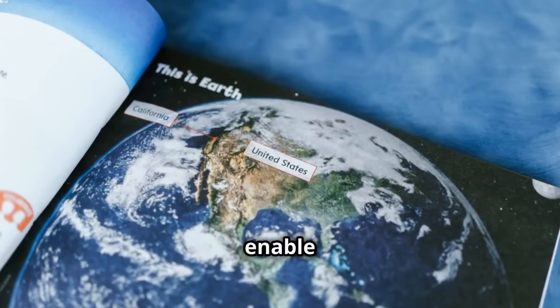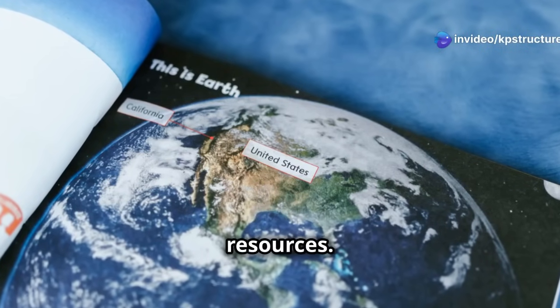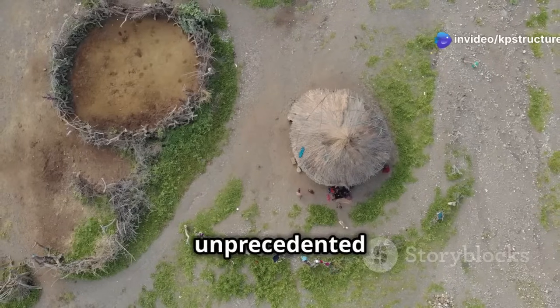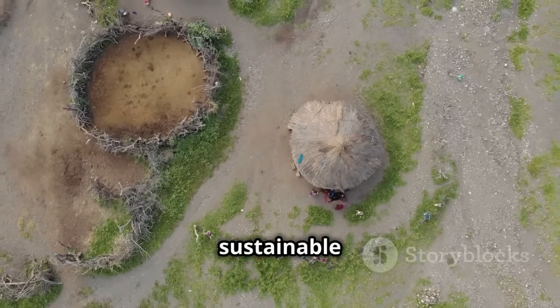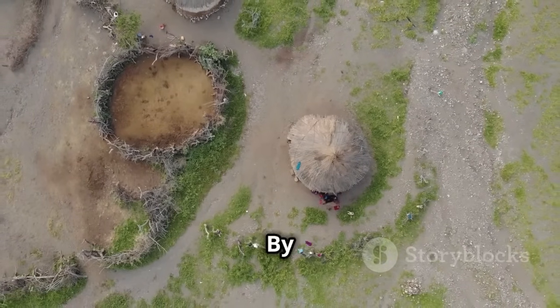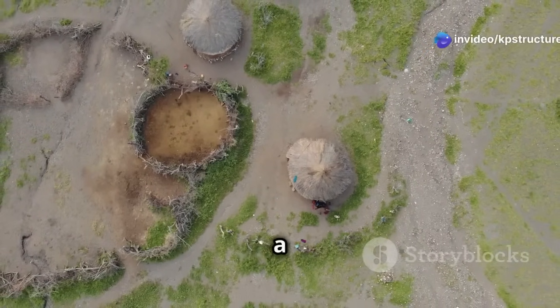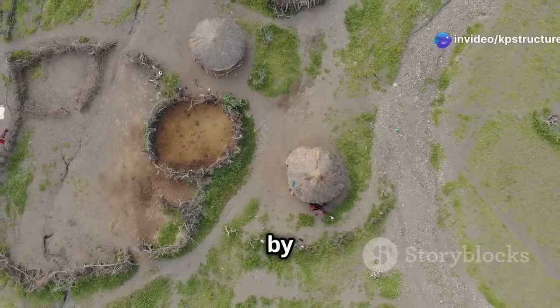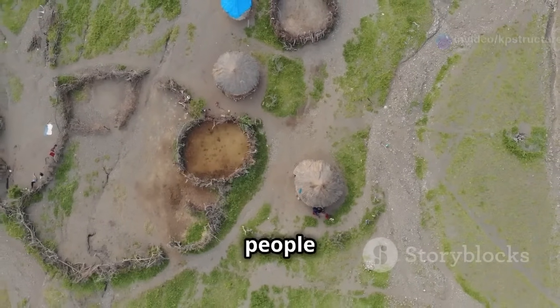They enable us to anticipate and mitigate the impacts of these events, potentially saving lives and resources. As our planet faces unprecedented environmental pressures, these technologies offer hope for a more sustainable future. By harnessing the power of Remote Sensing and GIS, we can work towards a world where our actions are informed by accurate, real-time data, leading to better outcomes for both people and the planet.